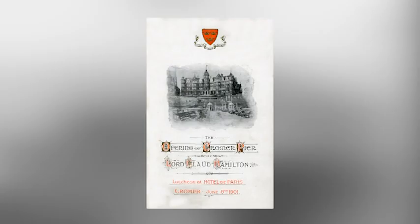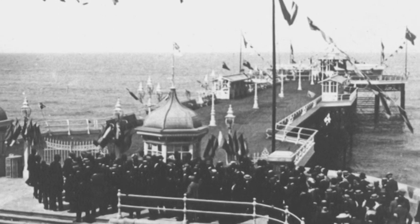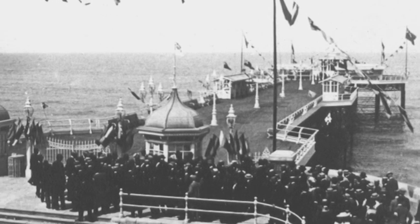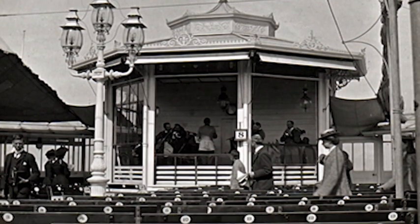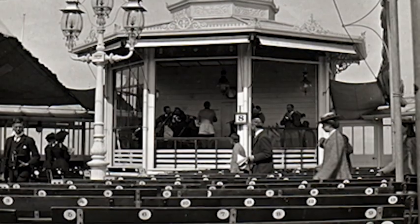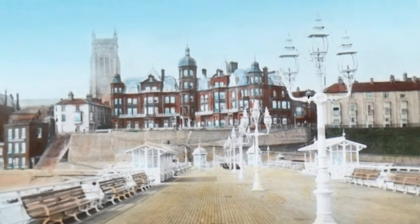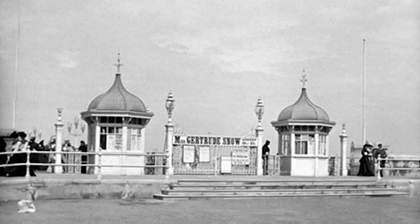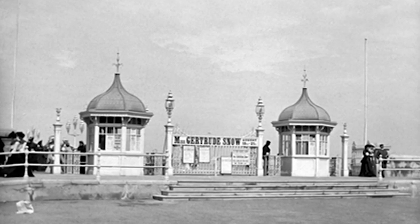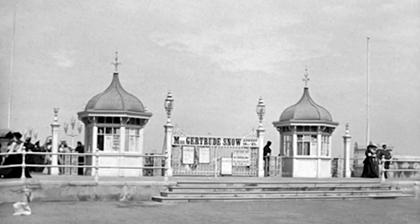The current pier opened on the 8th of June 1901, at a cost of £43,500. It was 500 feet in length, 40 feet wide, opening to 112 feet at the head. It was equipped with a bandstand with an encircling screen of covered seats to protect it from the wind, with the audience partly covered by an awning. The pier was lit by eight magnificent triple gas lamp standards that ran down the centre of the decking. At the entrance were two small kiosks with cupola roofs, four single gas lamps, four turnstiles, and a set of iron gates. The charge for entrance to the pier was one penny.